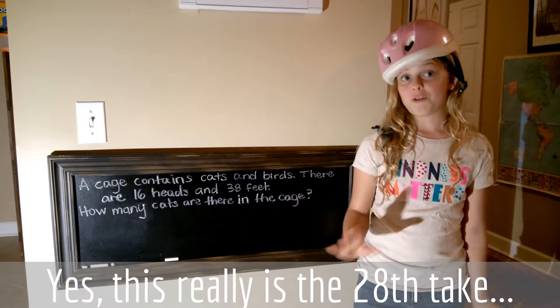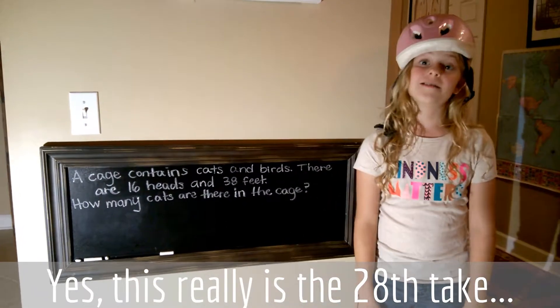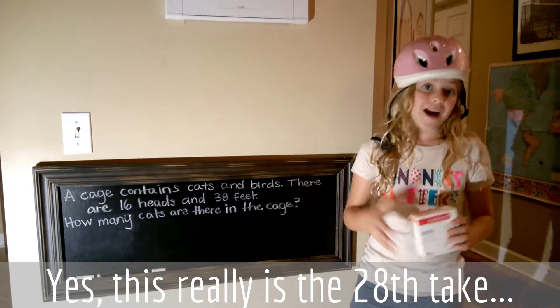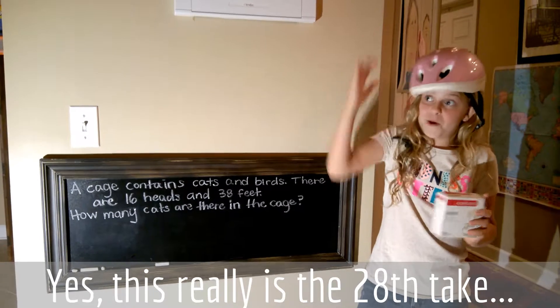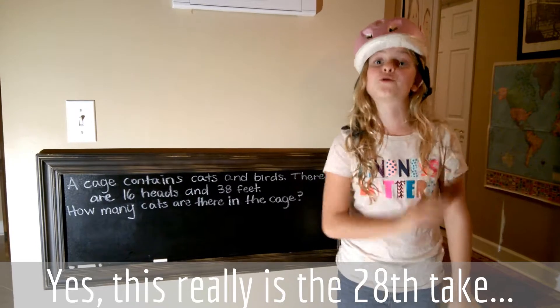Hey guys, just letting you know this is my 28th time to attempt this, so make sure you do this problem. You might actually want a helmet for some bird poop and some band-aids for some cat scratches, because this problem spells trouble.